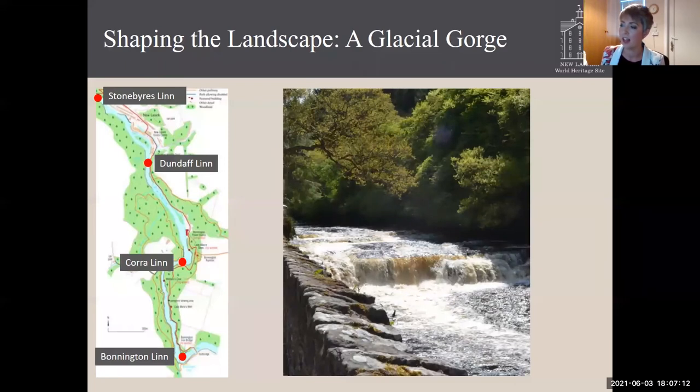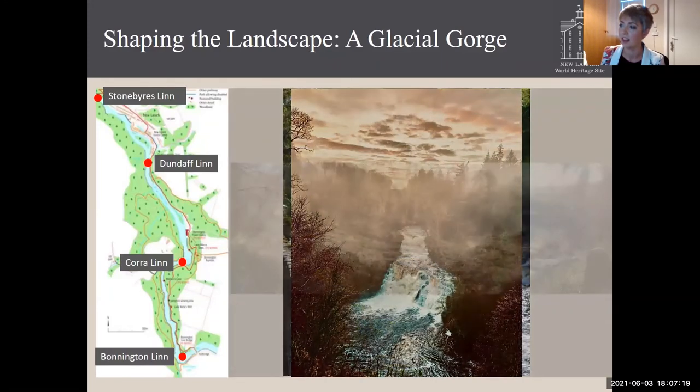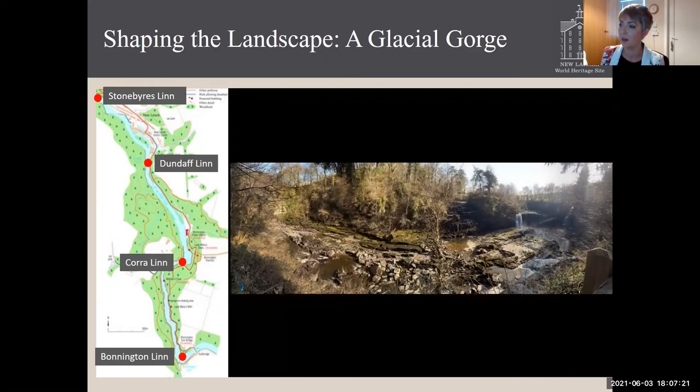So with that in your head, hopefully you can hear the words as you picture the falls. First Stonebyers, then Dundaff, the smallest of the three. Cora Lynn on a beautiful autumnal day. And finally Bonnington Lynn, which is split — this was a very dry day just a few weeks ago.